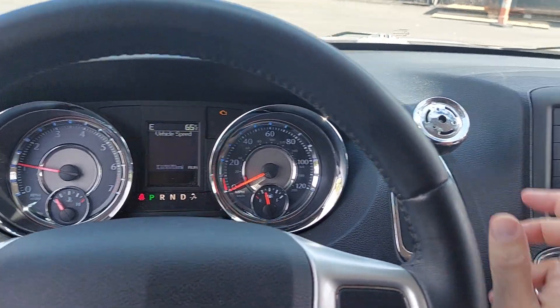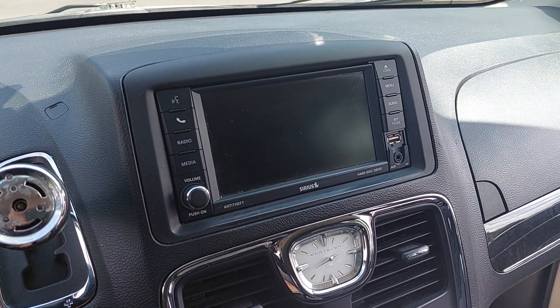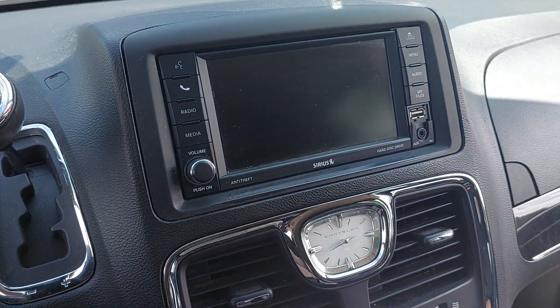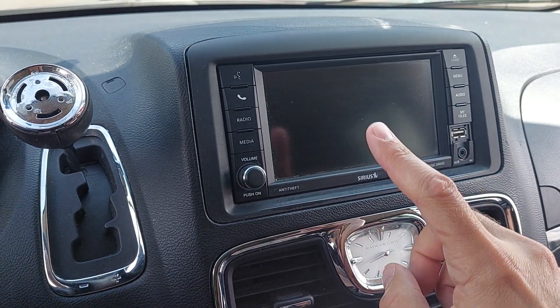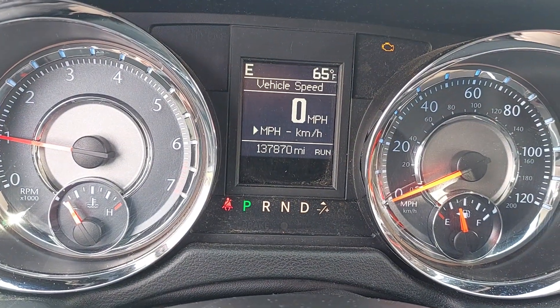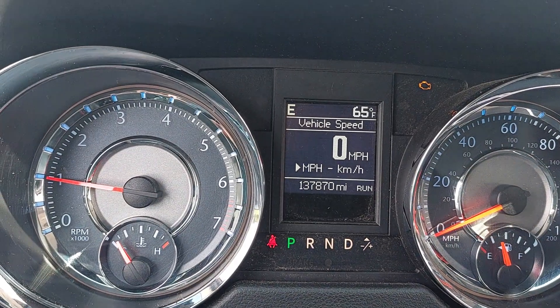Runs pretty quiet. The camera doesn't work — oh, that's right, the radio was inoperable, so that means the DVD won't work unless that works. 137,870 miles. Check engine light is on. Let's give it the revs.